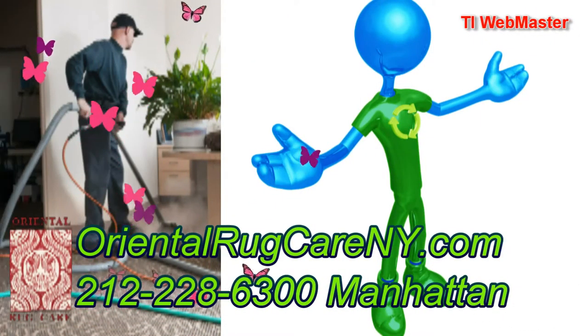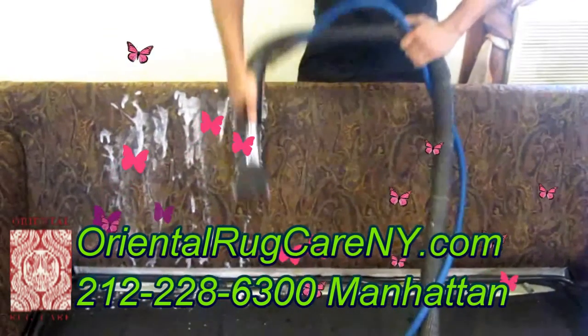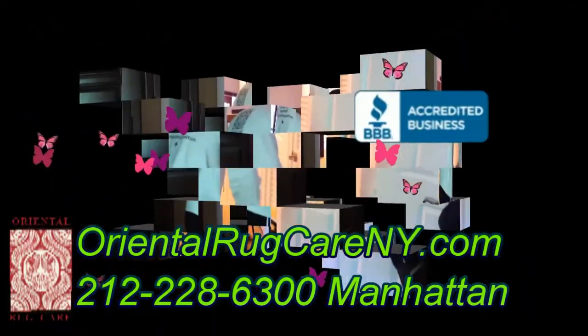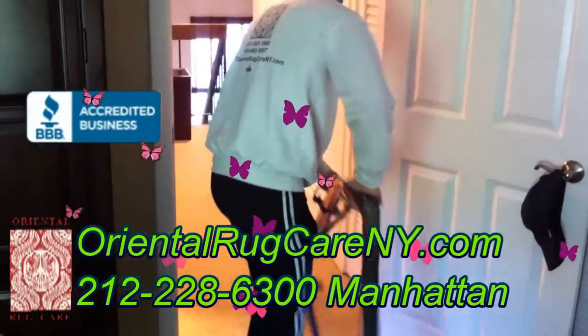Oriental Rug Care New York uses the latest advances in both steam and dry carpet cleaning techniques, which help us give our customers the most effective carpet cleaning service.